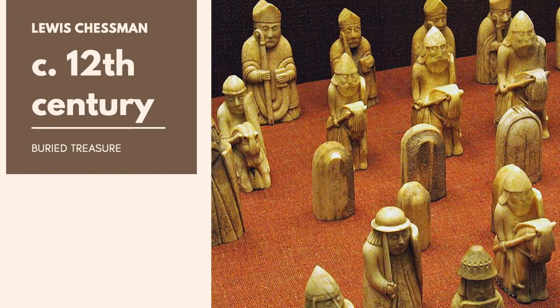The Lewis Chessmen are some of the most unique items in the British Museum. Dating from the 12th century, they were rediscovered in 1831 when someone digging on the Outer Hebrides islands off the coast of Scotland found them buried along with a few clothing items like buckles. Because they were made of walrus ivory and whale teeth rather than wood, they survived centuries underground. Due to their lack of wear and tear, most historians believe they were lost by a dealer — likely from Norway, based on stylistic choices in their clothing — who came to sell his wares.